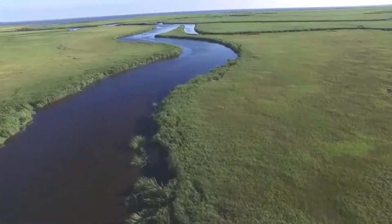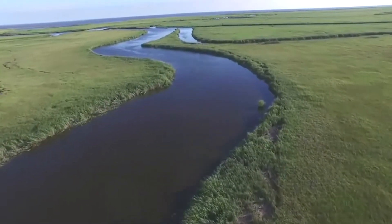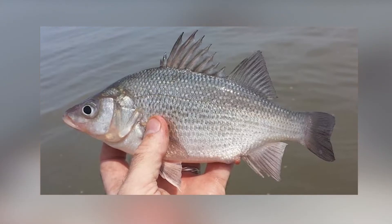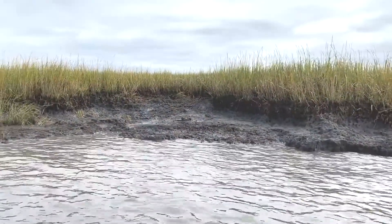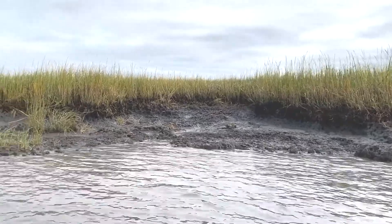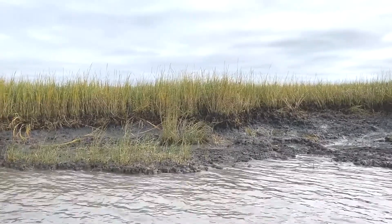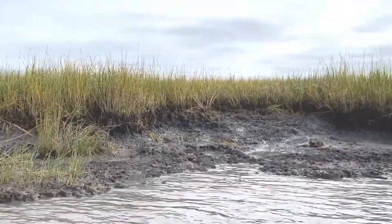these coastal wetlands serve as home and sojourn to many commercial and recreational species of mammals, birds, fish, and shellfish. Additionally, salt marshes attenuate wave energy and provide a buffer to coastal communities from storm surge and sea level rise flooding, as their porous soils help to soak up and store water like a sponge.